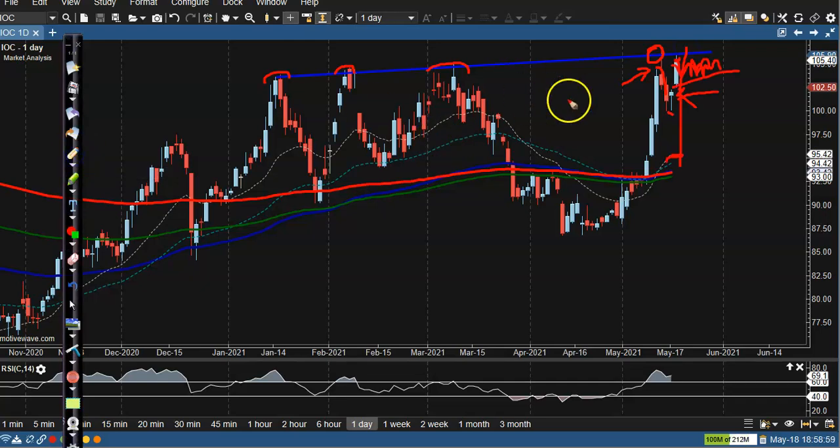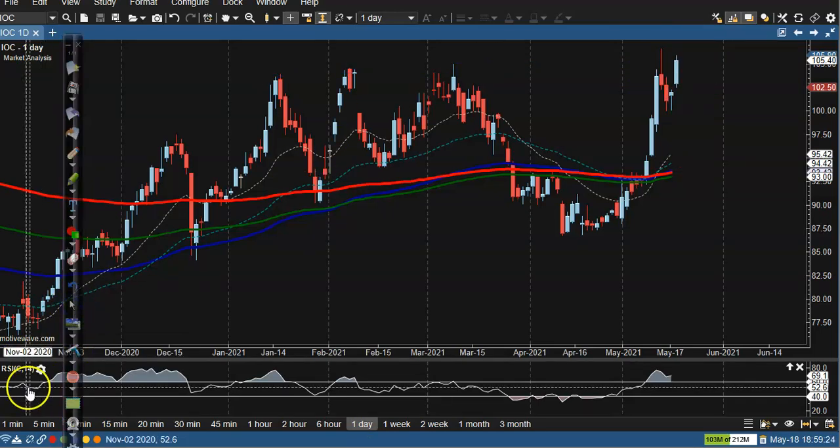Right now I don't want to take any position because price is too far from the moving averages. If price drops near the moving average I can go for a buy, but if price breaks this resistance level I will wait. It may create a new high and then retest this level — once it retests I'll go for a buy. I hope you enjoyed this video. If you like this video please like and subscribe, and thanks for watching.